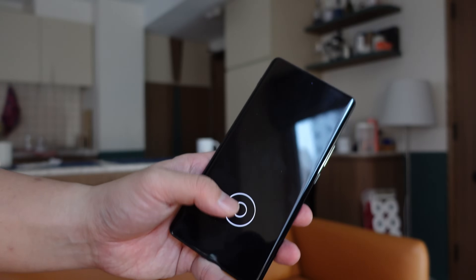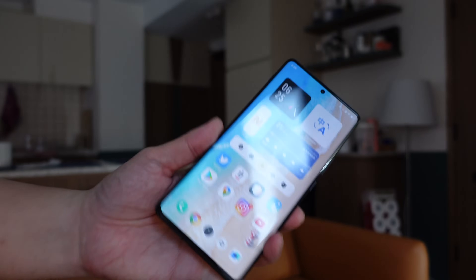One last thing: the fingerprint sensor is the same 3D Ultra Max Sonic sensor from the iQOO 9 Pro. This is a much faster in-display fingerprint scanner than what's seen in not just the Vivo X70 Pro Plus but also the Galaxy S22 Ultra. When you register you only have to tap once, and when you unlock you just place your finger on the screen for a split second and it unlocks.